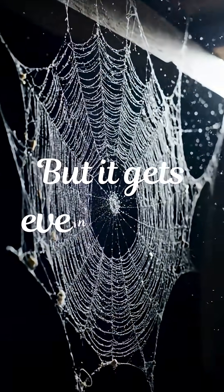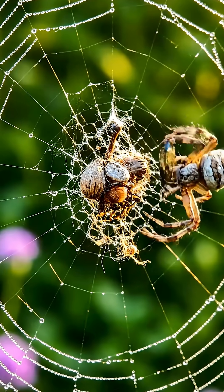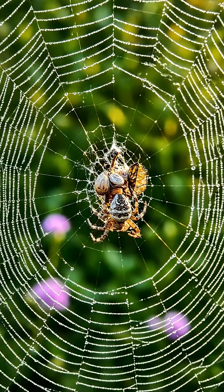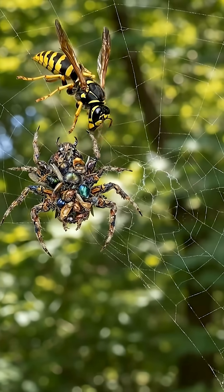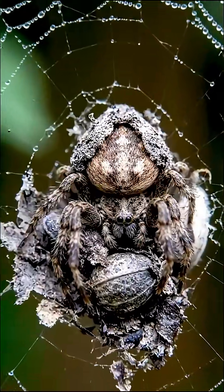But it gets even darker. Scientists found that some of these spiders actually build a decoy. They arrange the dead body parts into a shape that looks exactly like a spider and place it an inch away. When a wasp dives in to attack, it strikes the ball of dead bugs, while the real spider drops to safety. It uses its last meal to save its life.